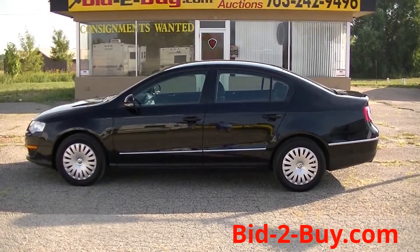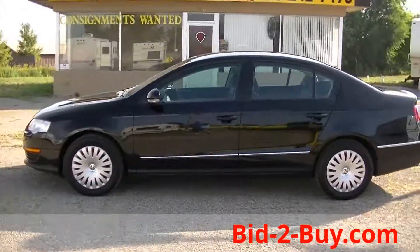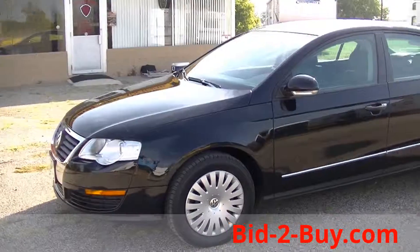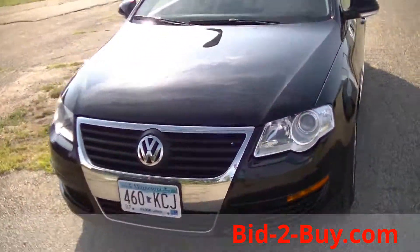We have a 2006 Volkswagen Passat sedan, 4-door, with a 2.0 4-cylinder turbo. This car is a one-owner with only 70,000 miles on it.